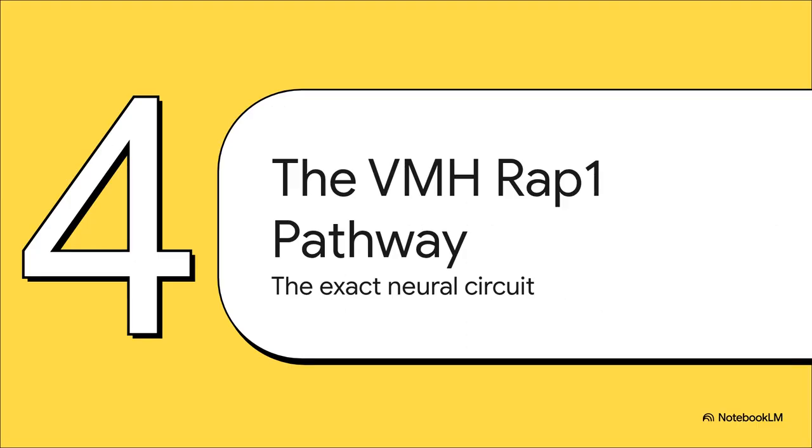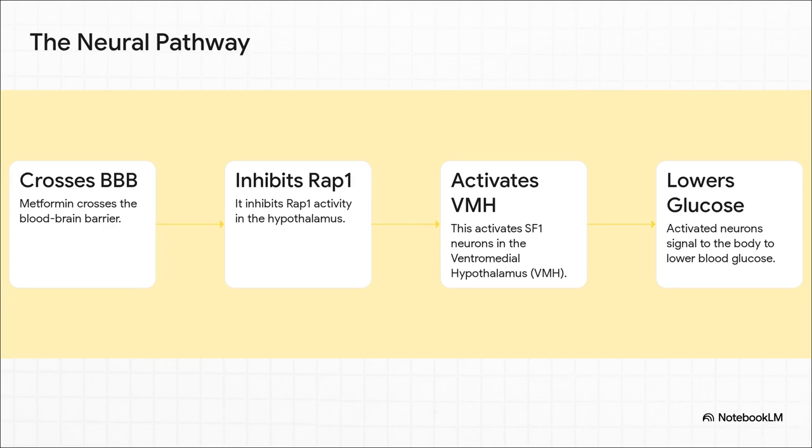Once they established that metformin acts on the brain, the next logical step was to zero in on the exact location and specific mechanism — where is this happening, and how? They uncovered a remarkably clear causal chain. Metformin crosses the blood-brain barrier and gets to the hypothalamus. Once there, it inhibits the activity of that key protein, RAP1. This action happens specifically in the ventromedial hypothalamus — the VMH — and it activates a special set of neurons called SF1 neurons. It is these activated neurons that then send the signal out to the rest of the body to lower blood glucose.